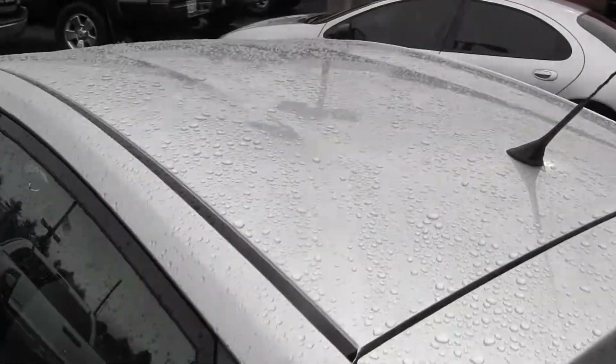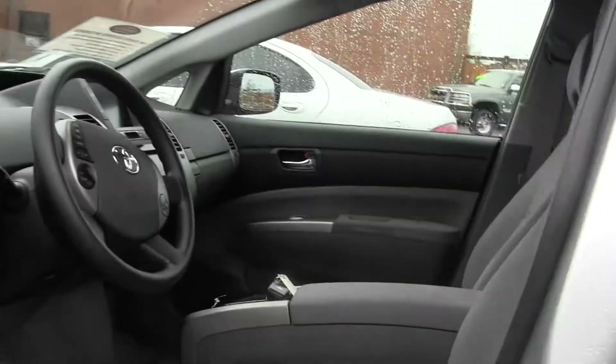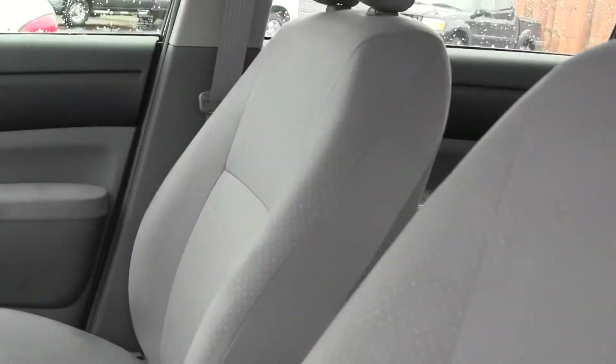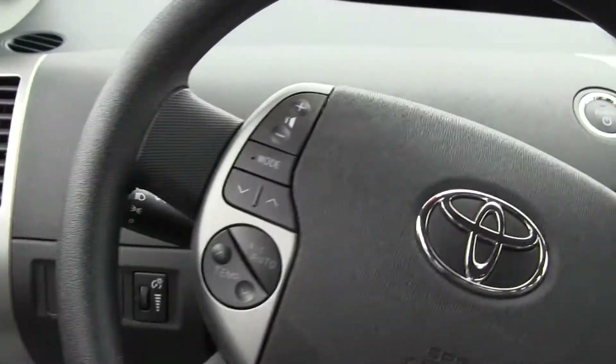Let's take a look on the inside here. Inside you have your nice cloth seating, automatic transmission, AM-FM radio with CD player and iPod integration, Bluetooth, power windows, power locks, and power mirrors.